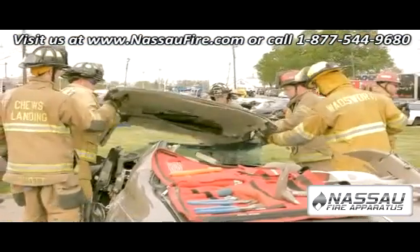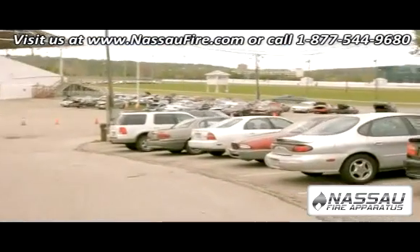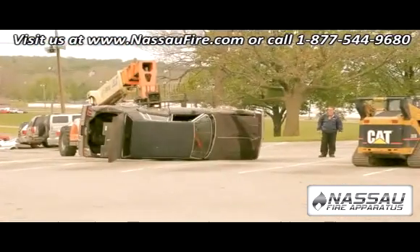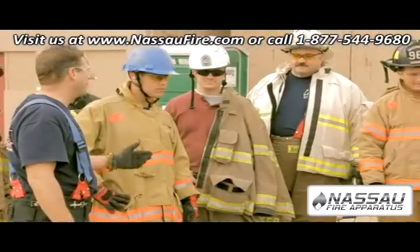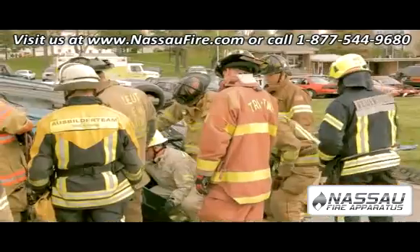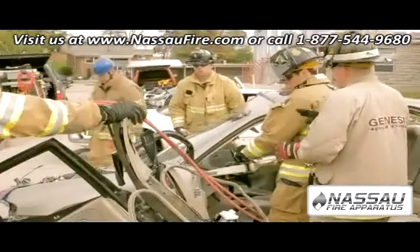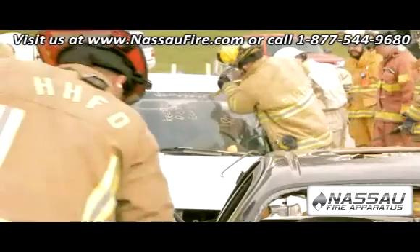We have over 200 cars. We are the number one vehicle rescue school in the United States, no question about it. The students come from Europe, they come from Mexico, we've got people from the state of Washington to New York. We really have put a great deal of time and effort into the design of the curriculum here at Crash Course.